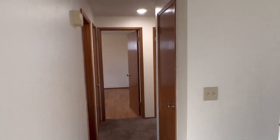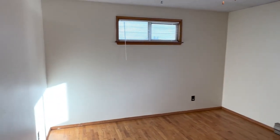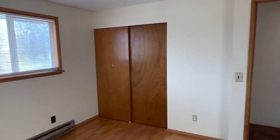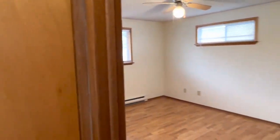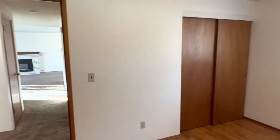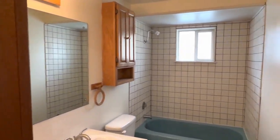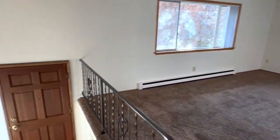Head over here to the bedrooms. First bedroom up here, and the second. Bathroom here. And we'll head downstairs.